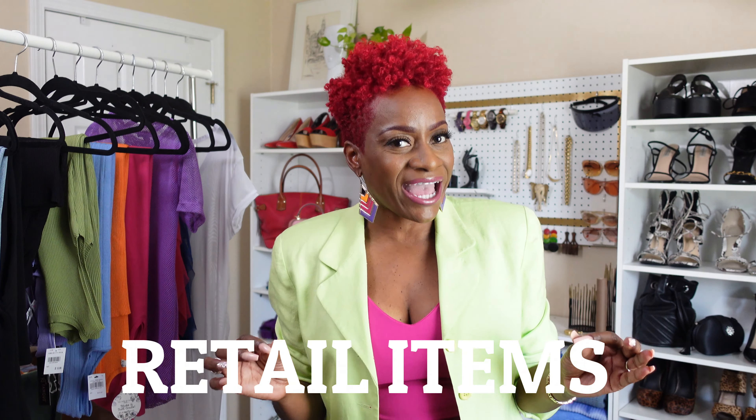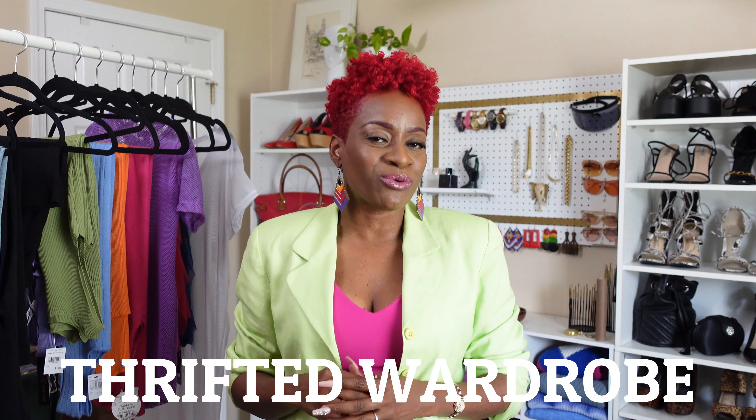Hello guys, it is your girl Prissy and welcome back for another video. Now if this is your first time tuning in, I mainly focus on thrifting — whether that is fashion, home decor, or just my lifestyle in general. Your girl loves to thrift. However, today I have a retail haul and I'm showing you how I incorporate retail items into my thrifted wardrobe. So if you love to thrift and also shop retail, then this is definitely the channel for you.